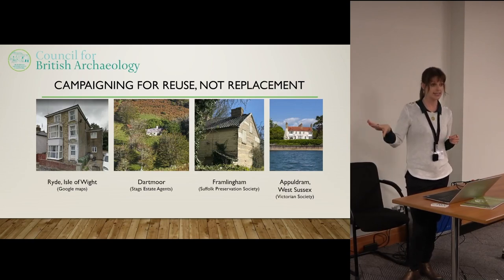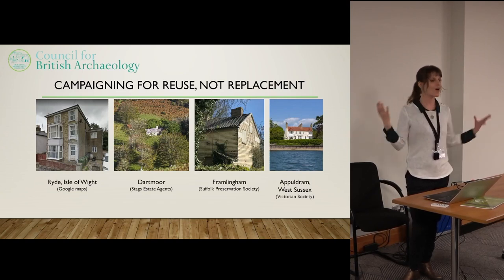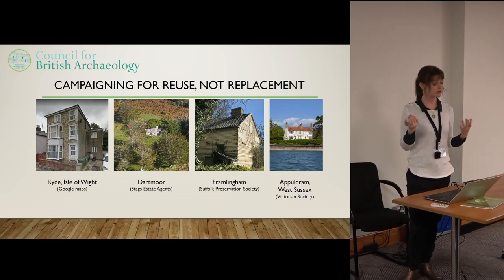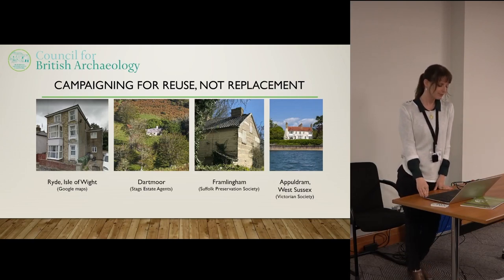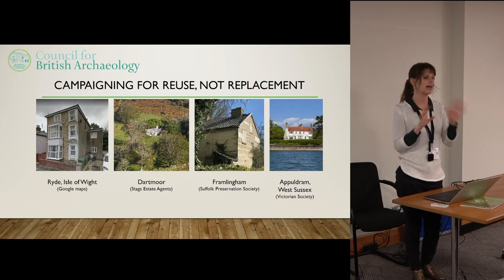There is no legal requirement to consult us on these buildings because none of them were listed — they're all locally listed, in conservation areas, or non-designated heritage assets. This is obviously a big nationwide issue where old buildings are getting replaced by new ones for no reason other than that the new buildings are slightly easier to manage and look better in sustainability terms without any work being done.